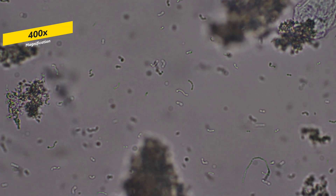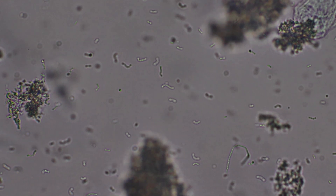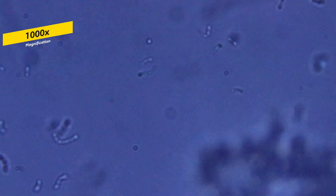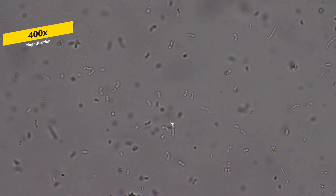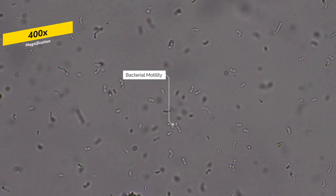But how do we know these bacteria are alive and not just dead floating around with the current? If we look closer, we can see they have a slight twitch motion called bacterial motility, which is simply just the way they move.